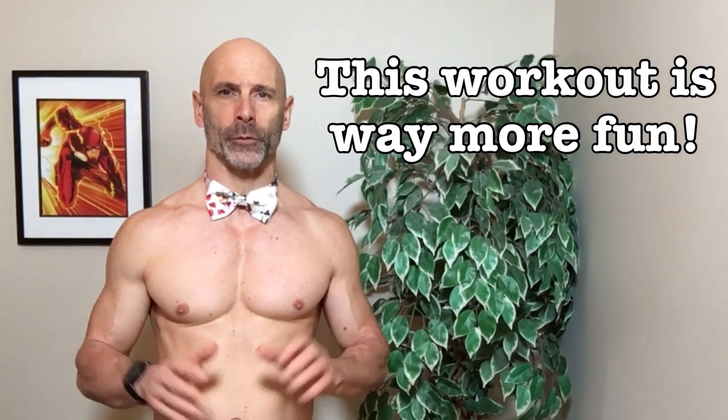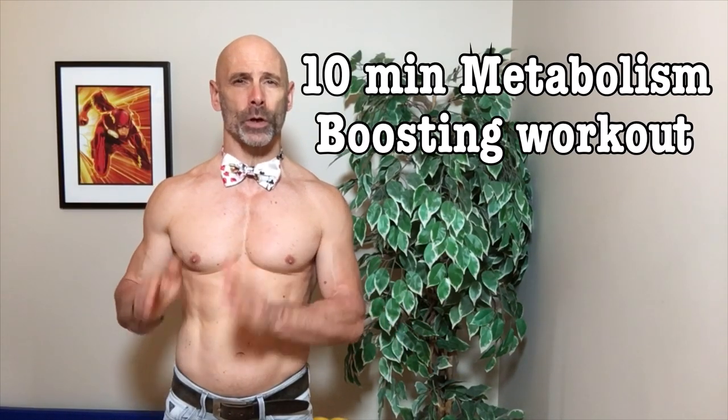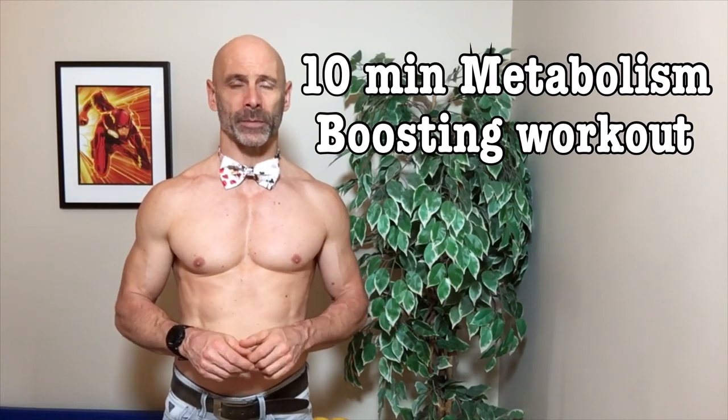Now I'm not claiming this will give you the exact same results, but it will give you a jump start on your morning. And even though this will be a short, just 10 minutes long workout, we'll intensify the metabolism boost by making it high intensity.